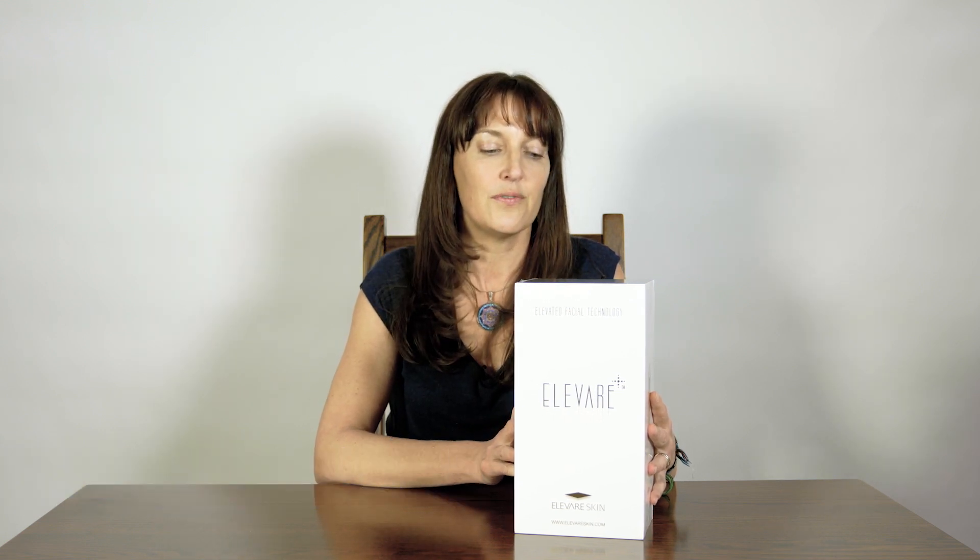This is a product called Elevere. It is a non-invasive high-technology device that uses infrared light and heat therapy to rejuvenate the skin. It's supposed to reduce pore size, fine lines and wrinkles. When I looked it up I saw that it can even be used for stretch marks and maybe reduce the appearance of certain scars. So let's open this and see what it's all about.